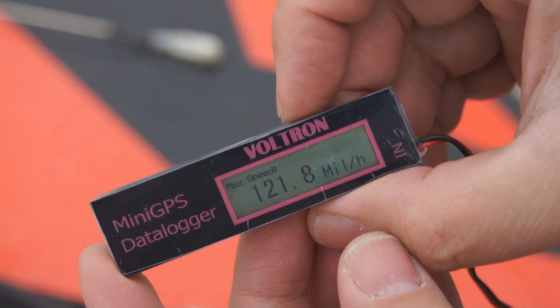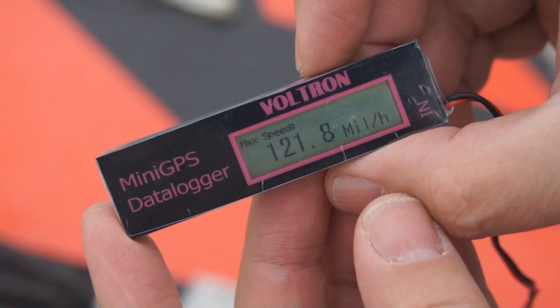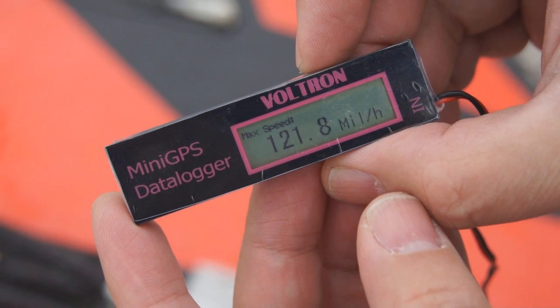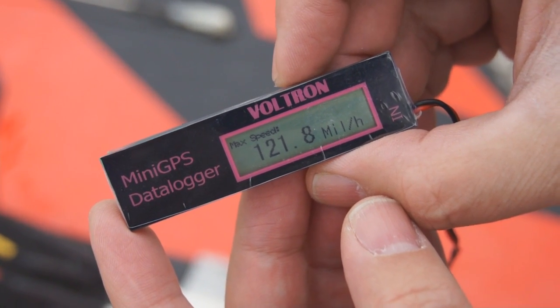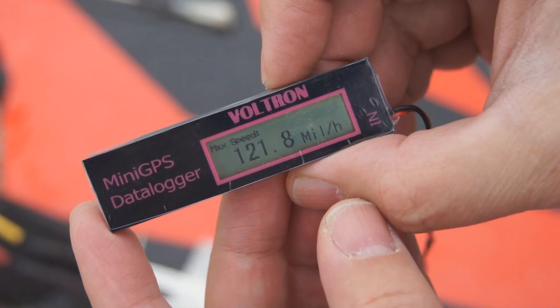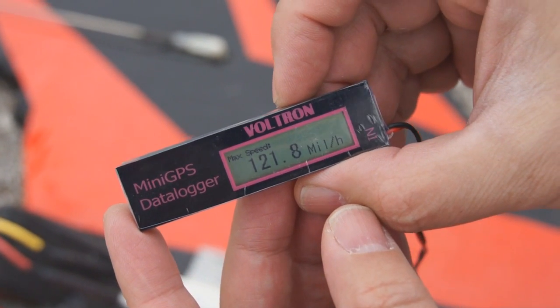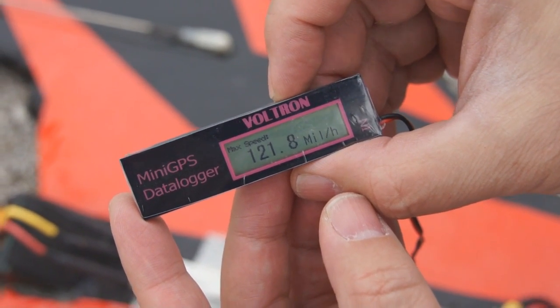Wow, top speed — 121 miles an hour today! It seems faster than it was last time. Yeah, this is a different battery, so maybe the battery is a little bit better. The one we had in there last time was one of my old ones, it was like a couple years old. So, 121.8 miles an hour on a 4S pack with a 5.5 prop. Awesome.